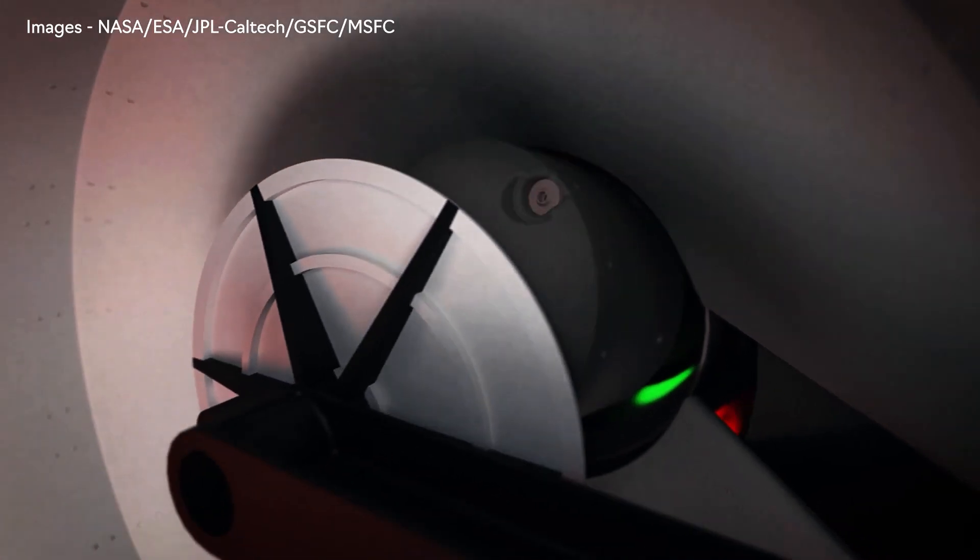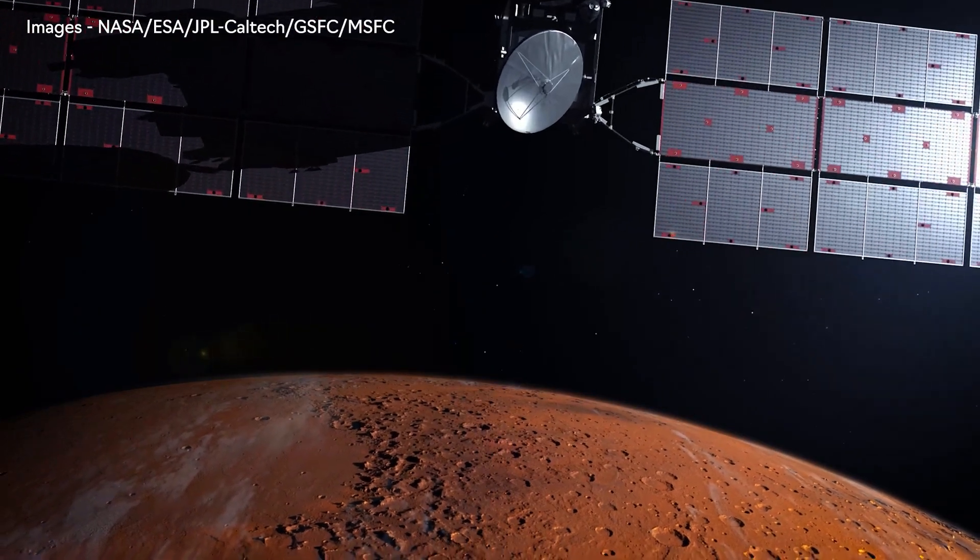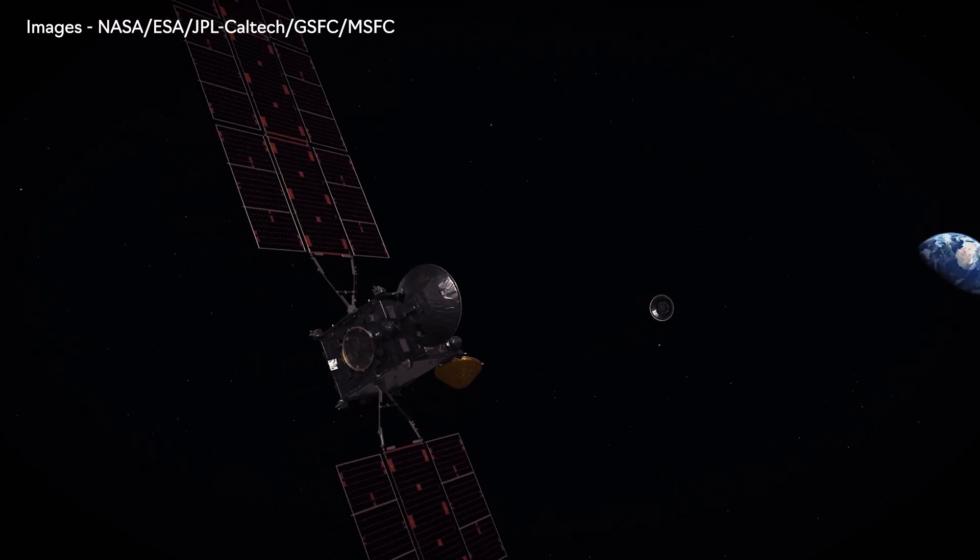It is for the first time ever that we are going to have Mars samples, so we are hoping that there could be some detailed analysis and new discoveries that have never been known before.